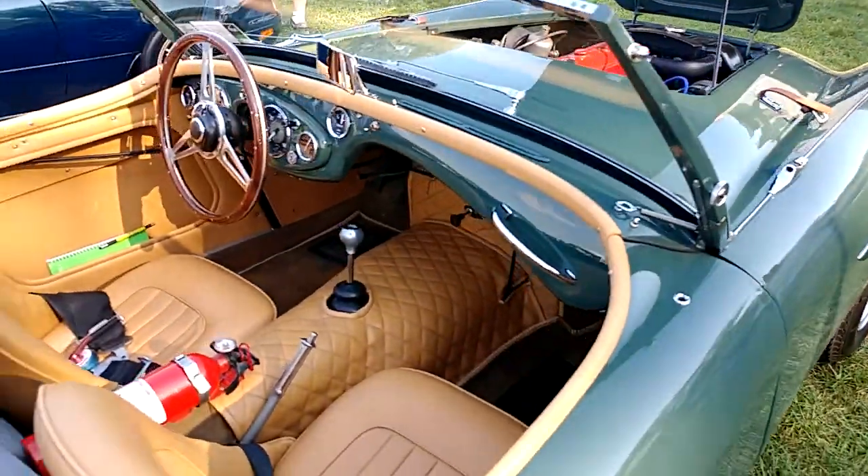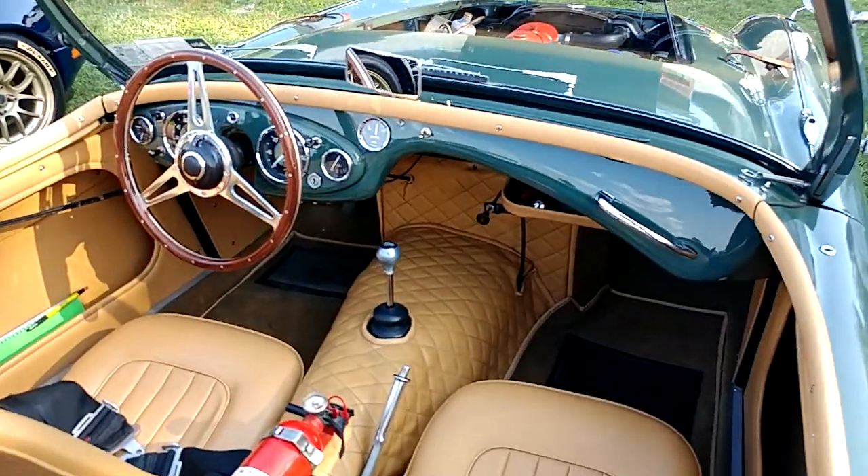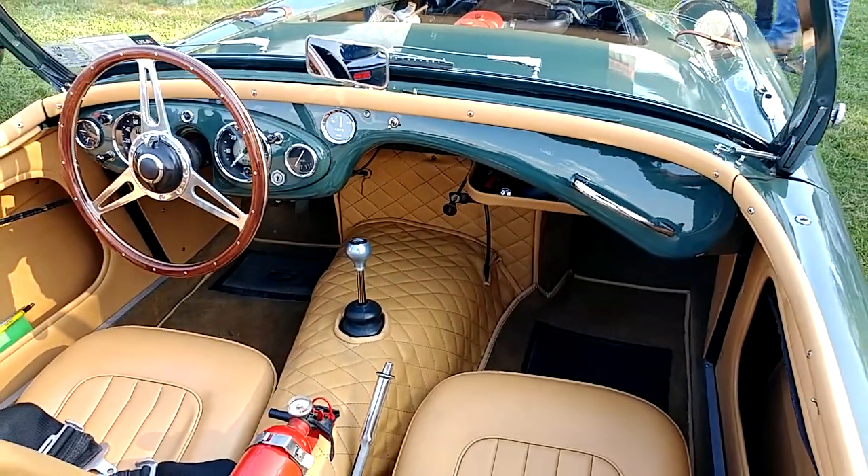How many of them are still around? No clue. But it's a convertible and it's hot.